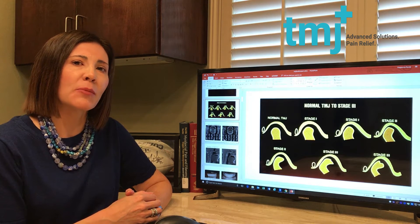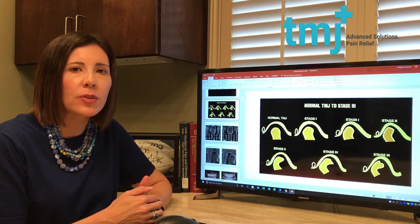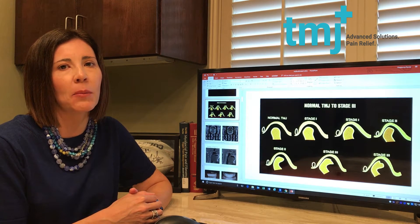Hi, I'm Dr. Becky Coates with TMJ Plus. Many patients have asked what's the difference in a phone consultation versus coming in for an exam with me.